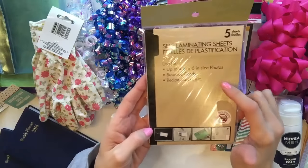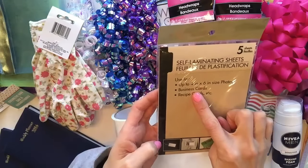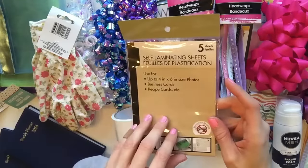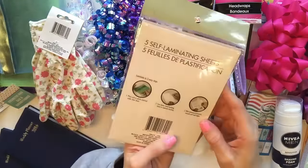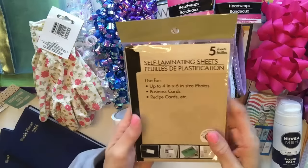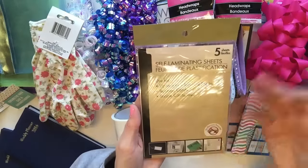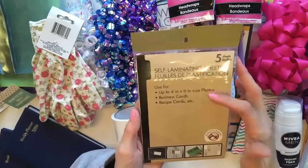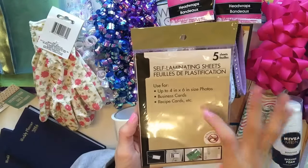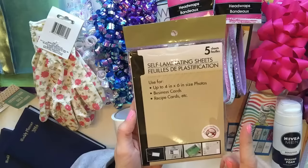I also found some more of the self-laminating sheets. You get five in here, up to a four by six. I've used this and talked about it in my planner videos and planner DIY videos - I absolutely love their laminating sheets, they work out great. The only problem is they only sell this one size, so you really can't laminate anything that big. But you could definitely laminate pictures, project life cards, planner inserts, and even paper clips, which is what I've done.